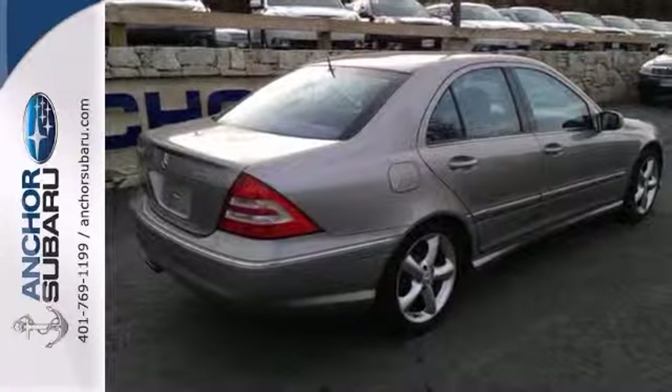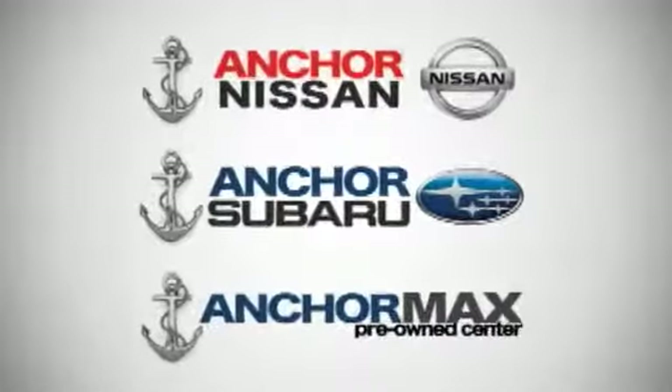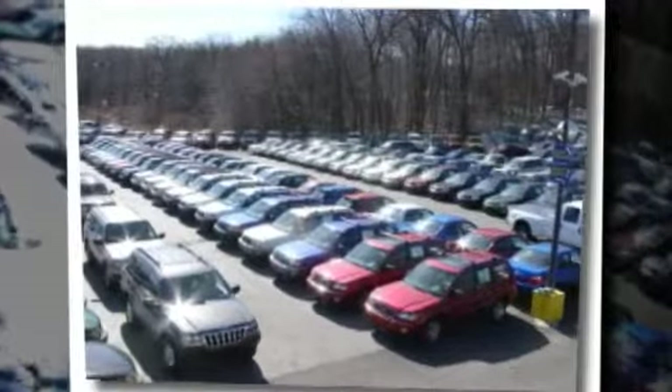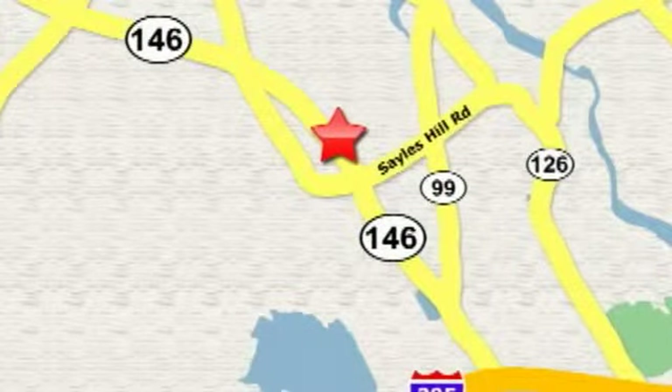Today it won't be here for long — stop in and check it out today. At Anchor Auto Group, our number one goal is to make sure you're satisfied. Stop in today. We're conveniently located just 10 minutes north of Providence on Route 146.